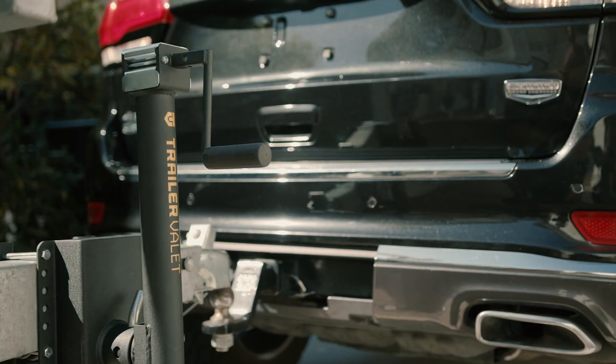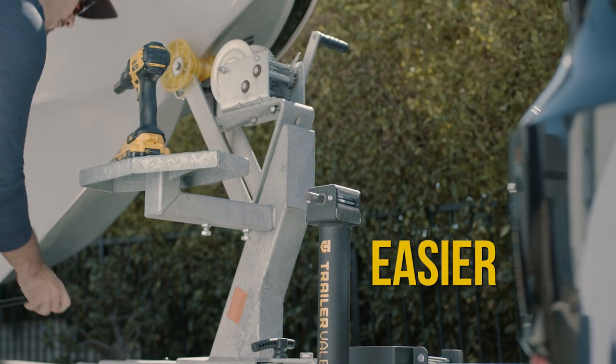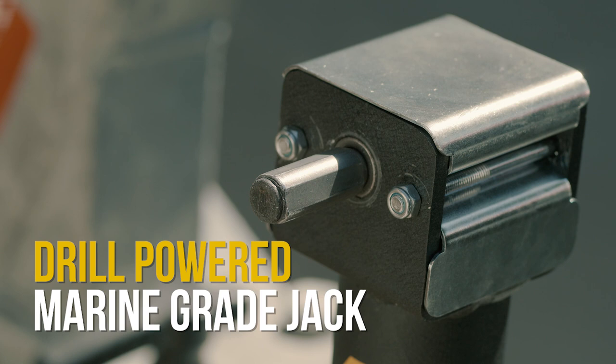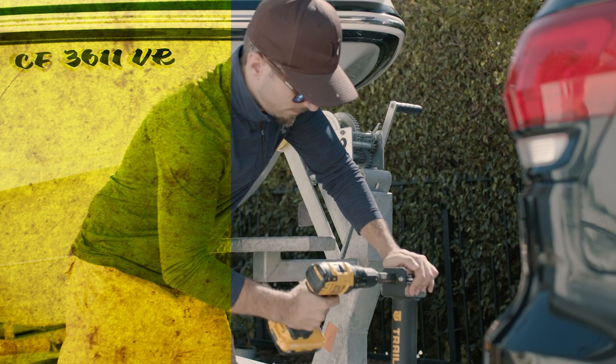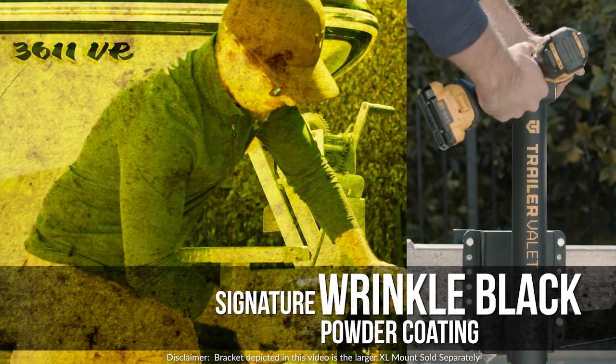At Trailer Valet, our goal is to make your life easier and get you on the move fast. Introducing the first ever drill powered marine grade jack. They come standard with our weather resistant shield protection and finished with our signature wrinkle black powder coating.